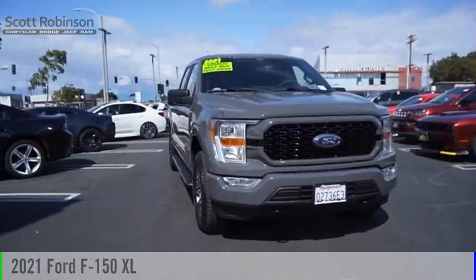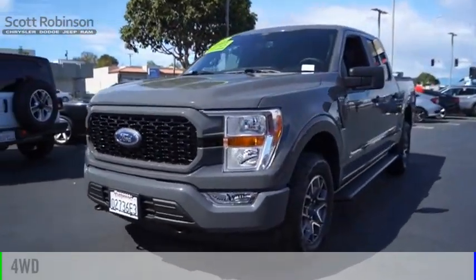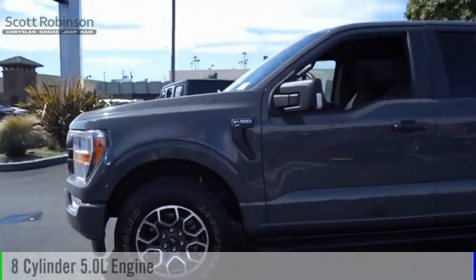We are pleased to show you the 2021 F-150. This vehicle is powered by a 4-wheel drive, 8-cylinder, 5.0-liter engine.